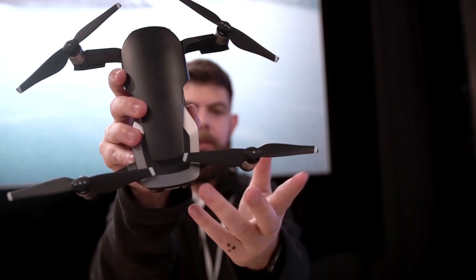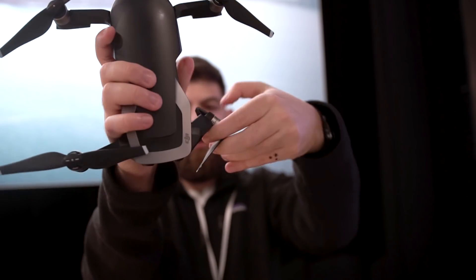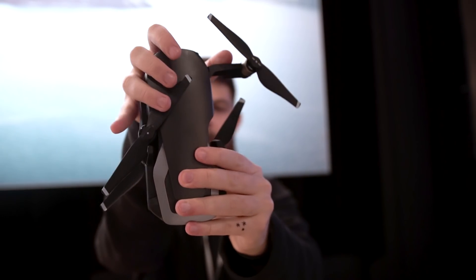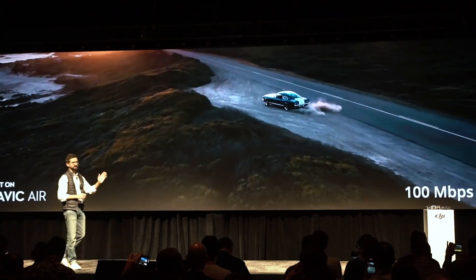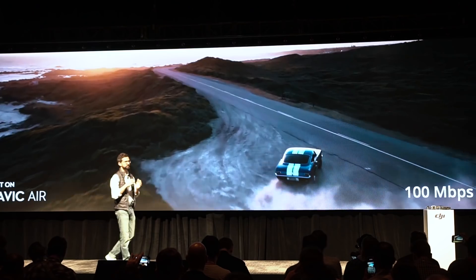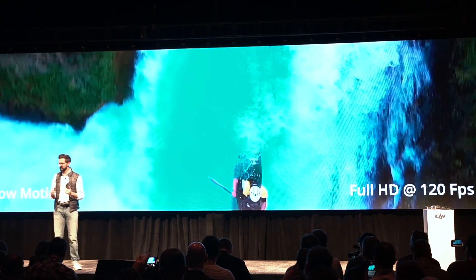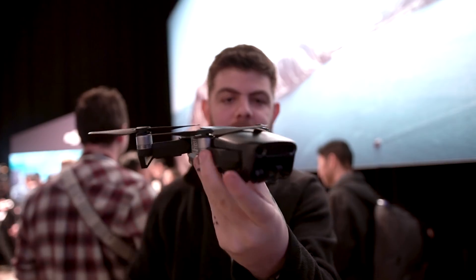The camera DJI packed into here is a 1/2.3-inch sensor, which is fine, but it now records at 100 megabits per second, which is great news. That's going to give you significantly more detail in your videos and pictures, so that sensor size might just be enough. You get 4K at 30 frames per second, full HD at 120 frames per second, and 12 megapixel stills. The coolest part of the camera though is that it's 3-axis stabilized, so your shots will be silky smooth.